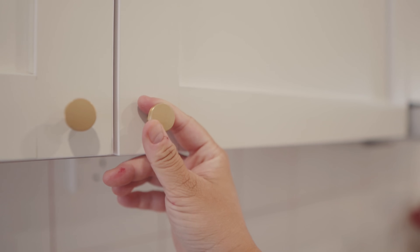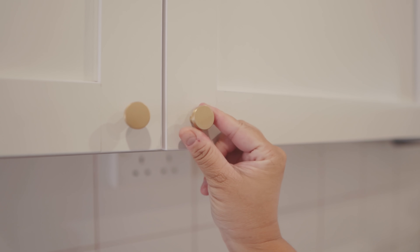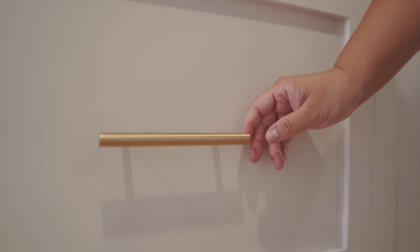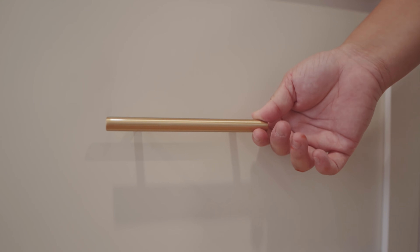Many people also asked about the hooks. We got these from Taobao — both the knob version and the handle version, all from the same store so the colors don't mismatch. We picked a matte gold finish, which turned out really nice.